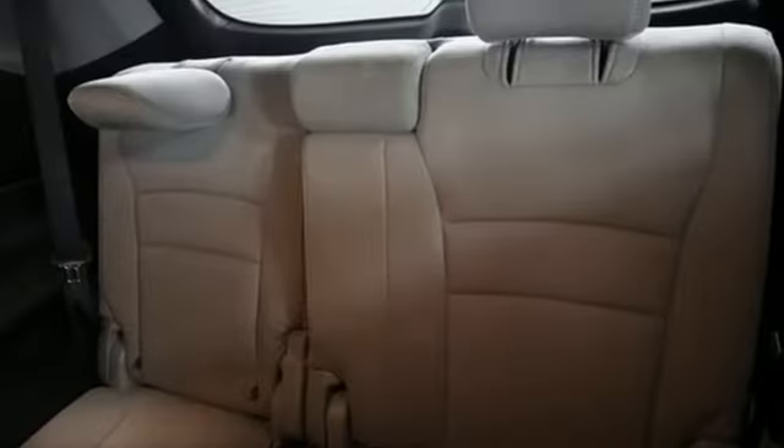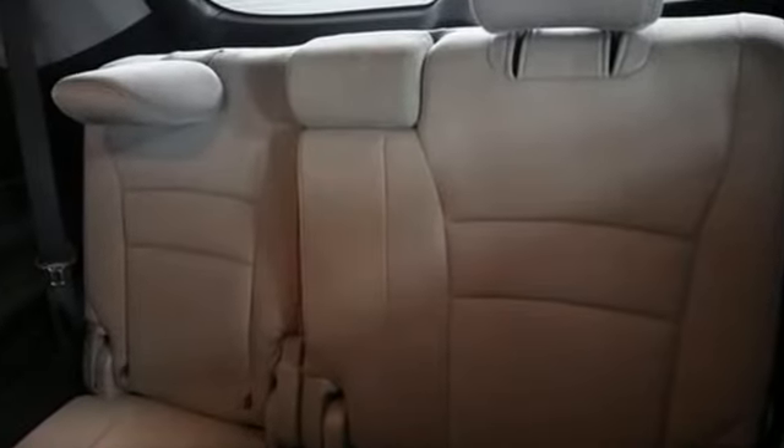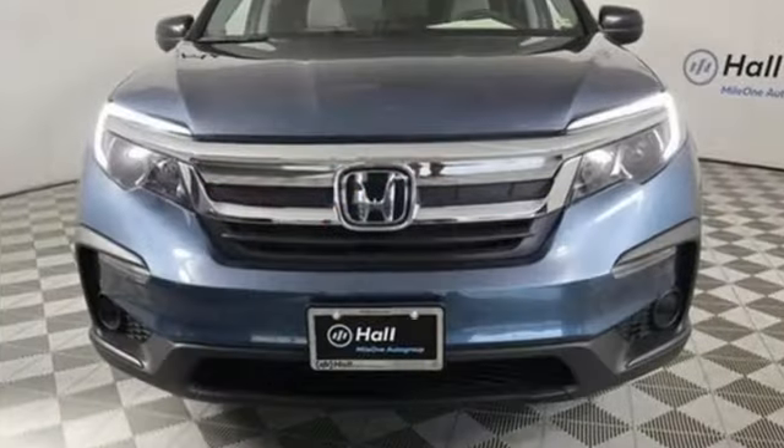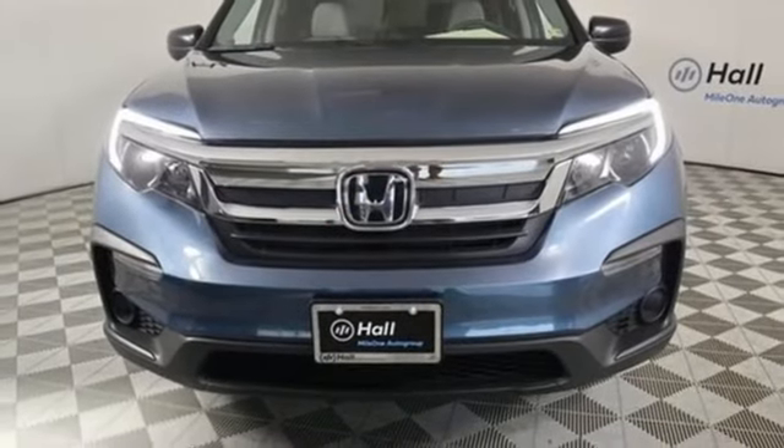V6 engine. Manual tilting steering column. Bluetooth wireless audio streaming. Rear parking sensors. Manual telescoping steering column. AppLink. SYNC external memory control. Aluminum wheels. Bluetooth. And LED low beam headlights. Driving is believing.